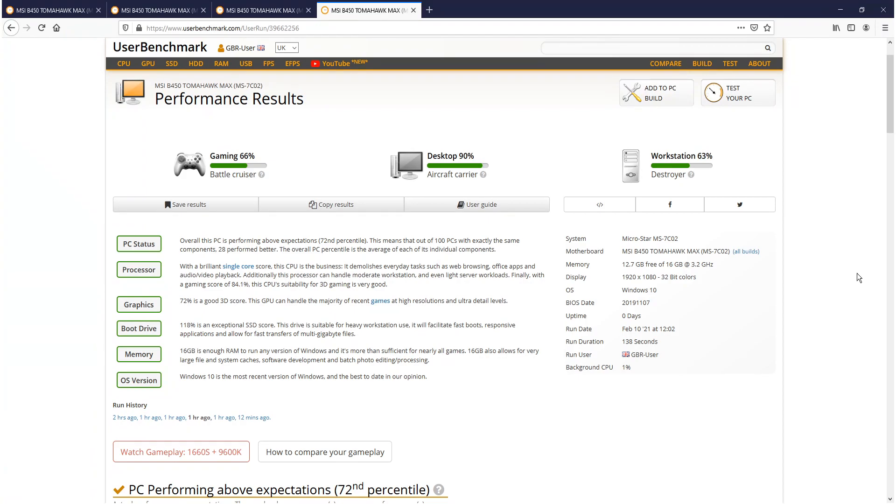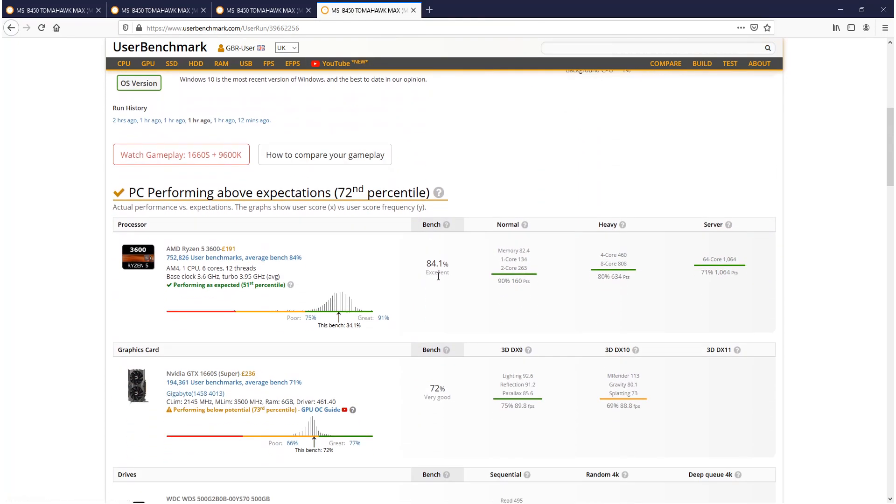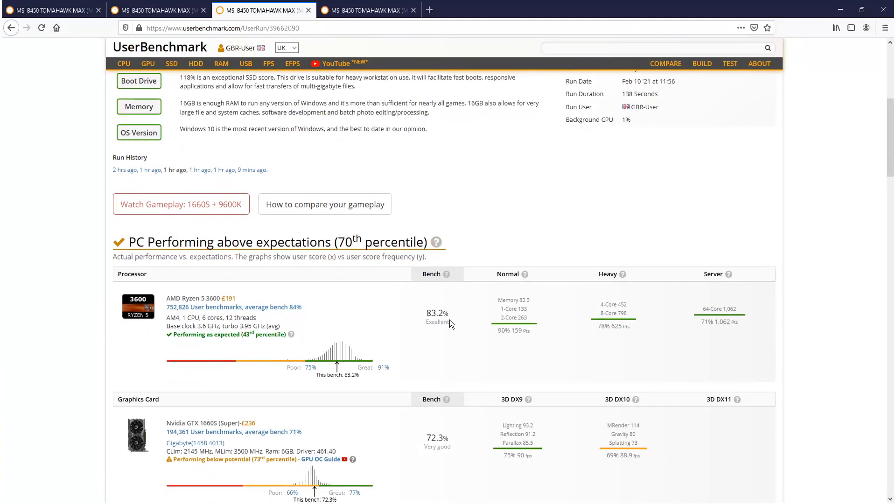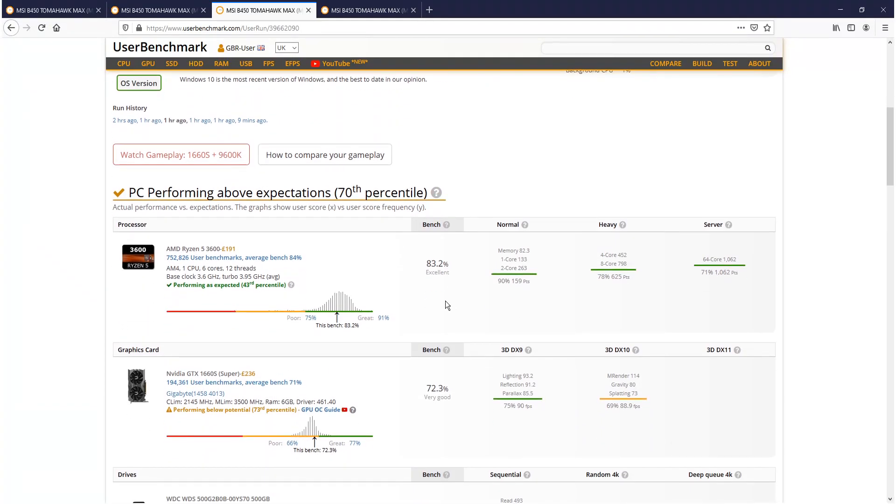Gaming is on 66%, desktop 90%, and workstation 63%. Flicking back to the Windows high performance, gaming had an increase of 1%, desktop is the same, and workstation is the same. Scrolling down, on the AMD power plan the processor is on 84%, while on the Windows power plan it was only on 83% — so that's an increase again.